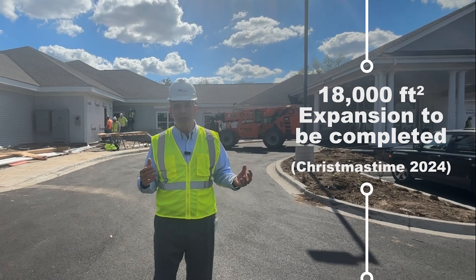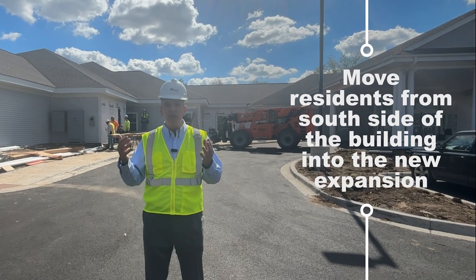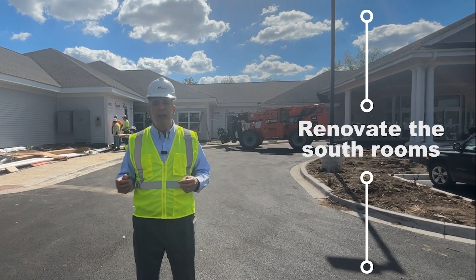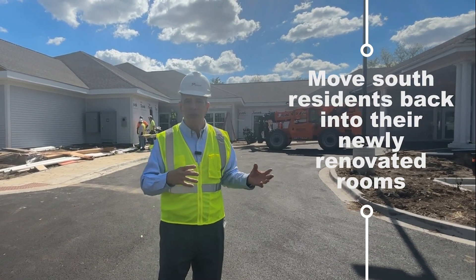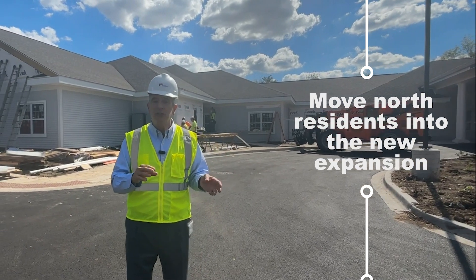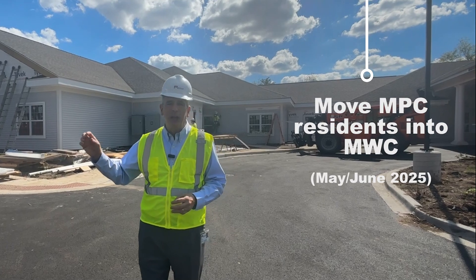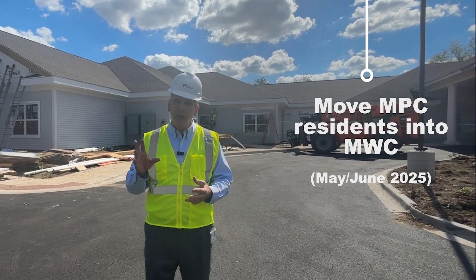Once that's completed, we're going to move the residents from the south side of the building into that new section so we can renovate the south rooms. Then we'll move them back into their rooms and move the residents from north into the new section permanently. Residents currently at the Markland Phillips Center in Bloomingdale will be moved over here around the May-June timeframe.